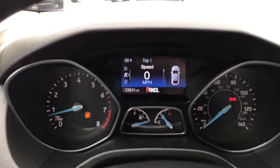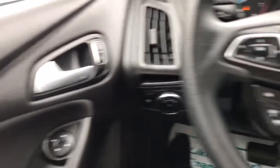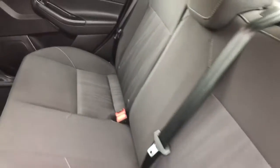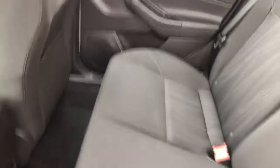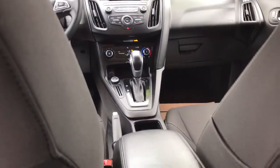Let's go ahead and check out the back seat. This was a non-smoker's vehicle. Let's go ahead and check out the trunk — very large trunk off the back seat.